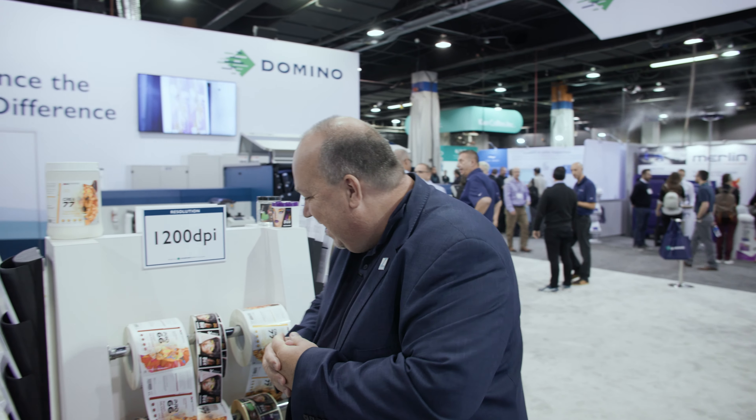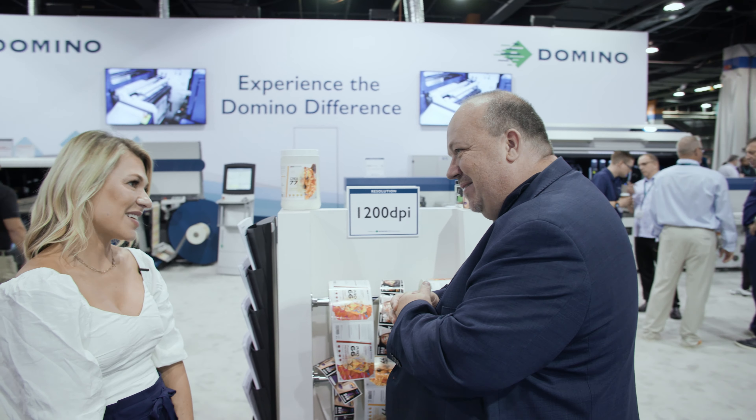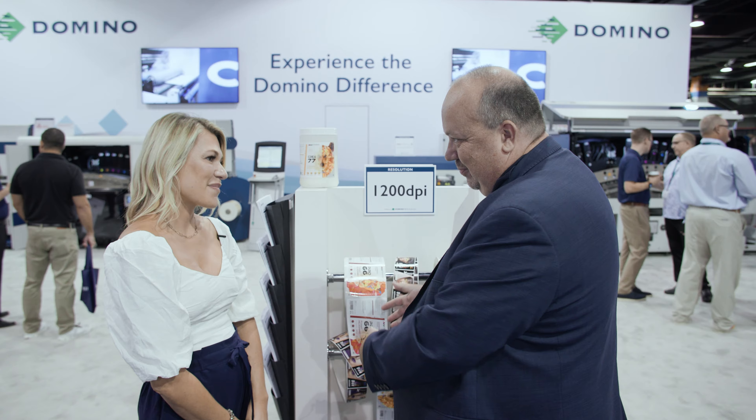At Label Expo, there's a lot of new equipment and we're going to see some really exciting equipment in a moment, but we will start somewhere else. Emily, great to see you. Thank you very much for your time here. We start with the print samples — this is what everything is about, the print.